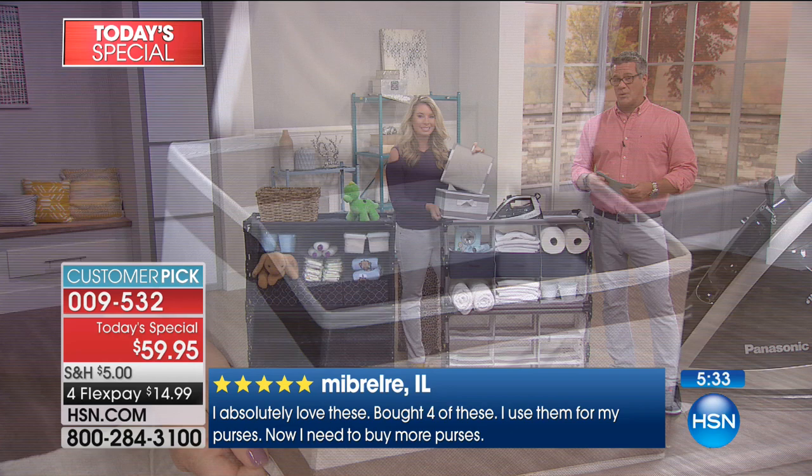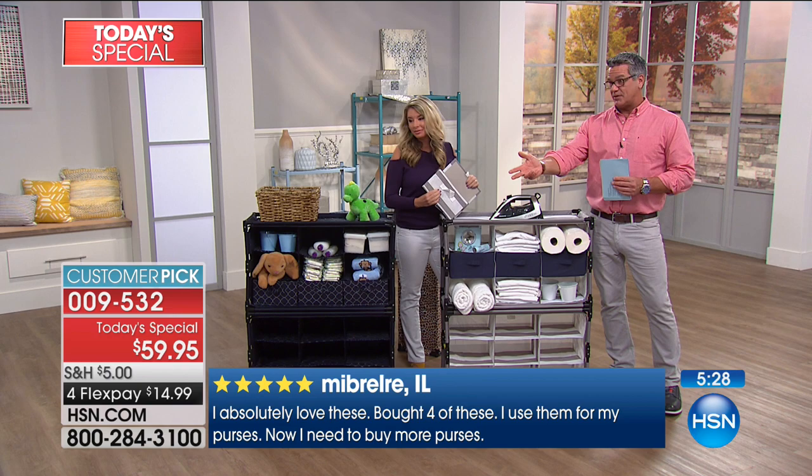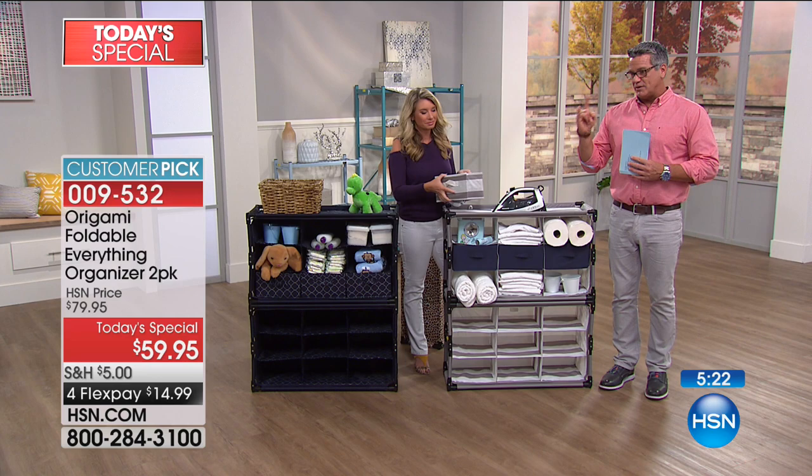We have to bundle two together to give you that kind of a deal. And that's why we did it — most people that order want to buy another one. If you read the reviews, they talk about buying more than one. People absolutely love these; I bought four. People always buy more than one, so we decided a two-pack is better. It makes the shipping more affordable for you too.